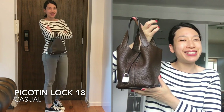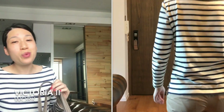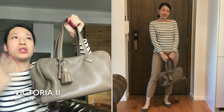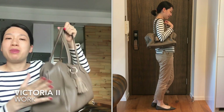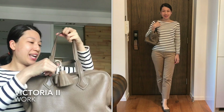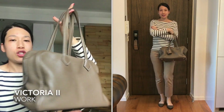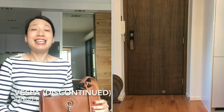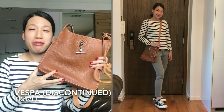The second category is work. The Victoria, in my opinion, is a good work bag — it holds my documents and my laptop, and the zipper closure gives me peace of mind knowing that nothing will fall out. I can carry it on the crook of my arm and also on my shoulder, so it goes well with my work outfits.